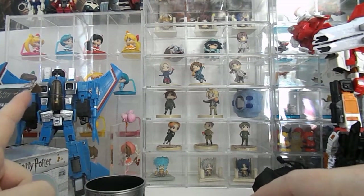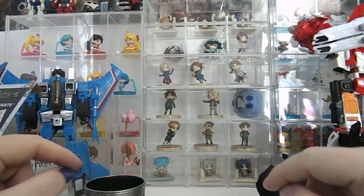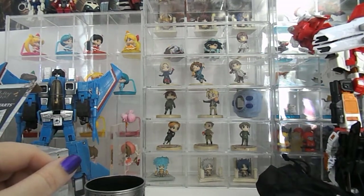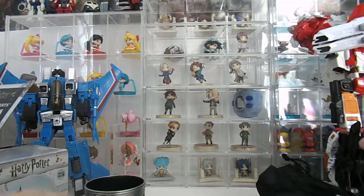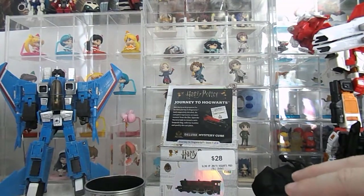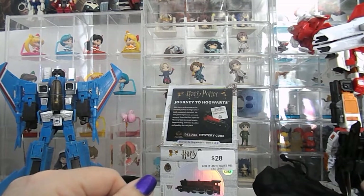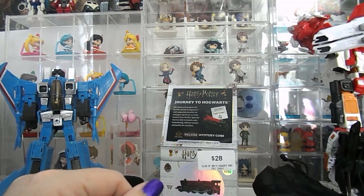That is Masterpiece Thundercracker and over here is Combine War Superion — they're just sitting on my desk at the moment until I find a new home for them. But for me that's it for the time being. I'll be doing a couple more in the coming days, so just remember stay safe and be kind.